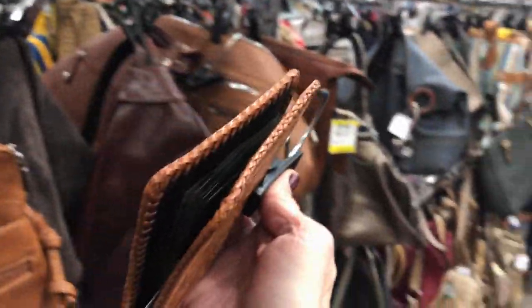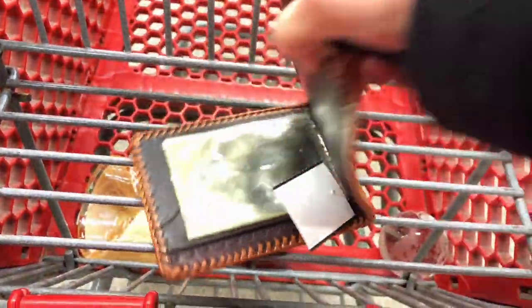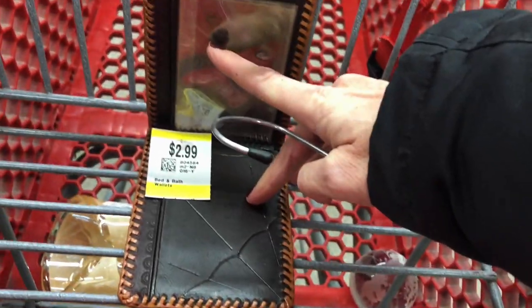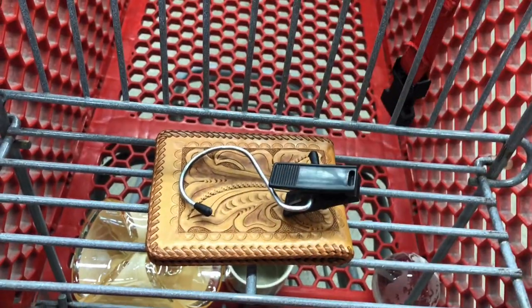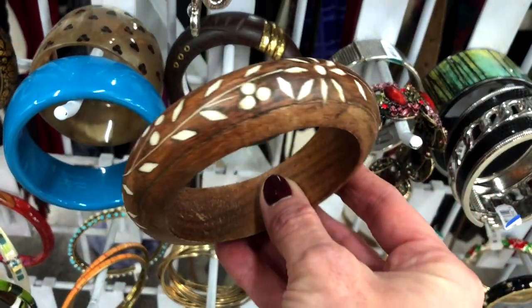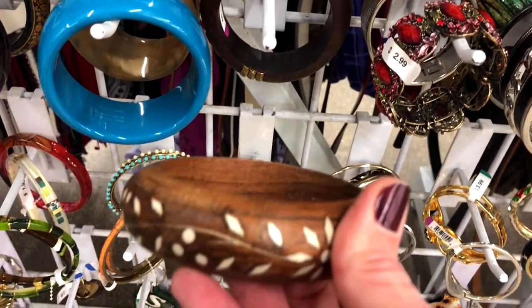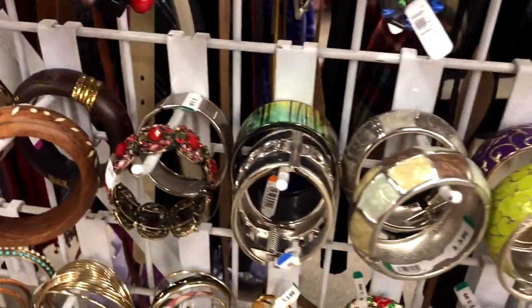Here is a tooled leather wallet that looks like it's in really nice condition and it is only $2.99, so I am going to grab this. I'm going to see if there is any Lucite or Bakelite bangles in here. This is a nice wood bangle with some inlay, but it is quite light so I think I will leave that one behind.